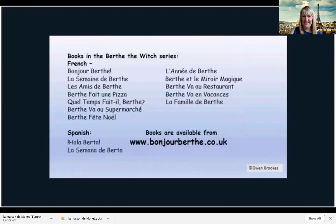Berthe escaped through a book. If you want to escape through a book, the Berthe the Witch books are available from the Bonjour Berthe website. Au revoir.